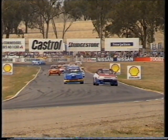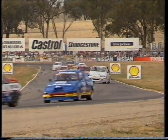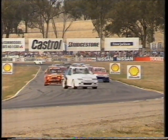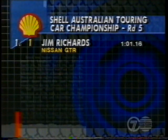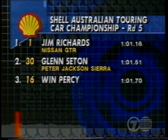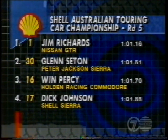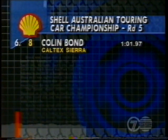We're back at Winton Motor Raceway, thanks to Shell and Dunlop for the Australian Touring Car Championship round here today. It's round number five. Let's take a look at the grid. Jimmy Richards in the Nissan GTR from pole. Qualifying second, Glenn Seaton in the Peter Jackson Sierra. Row number two: Win Percy in the first of the Holdens from three, Dick Johnson in the Shell Sierra from four, and Mark Scaife in the Nissan GTR from five.